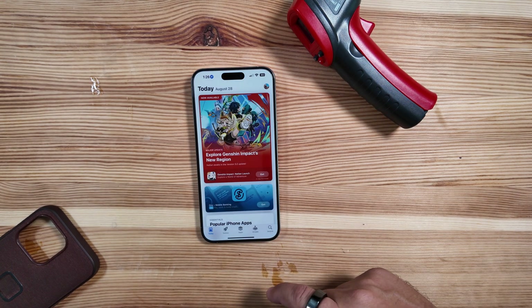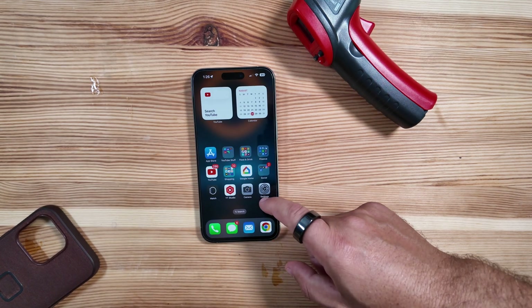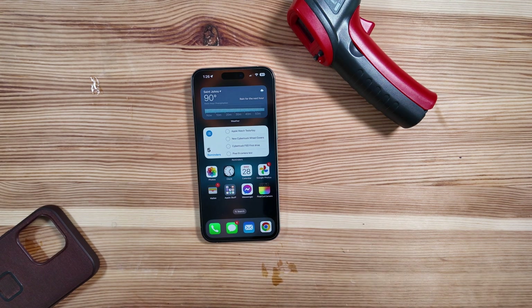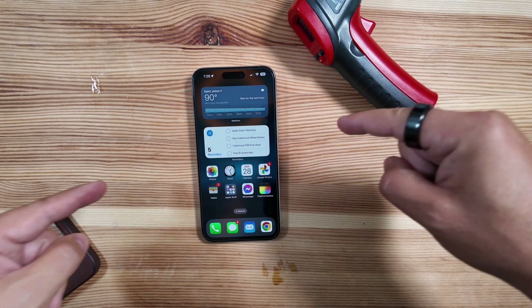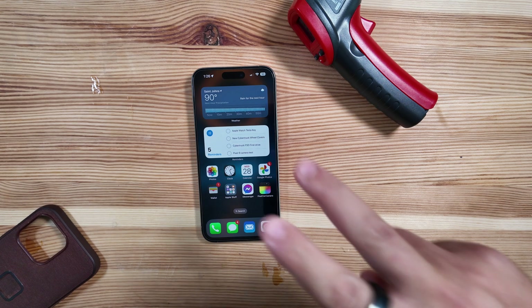Beyond that, I'm not quite sure what else is new yet — we'll have to do a deeper dive. There's no Apple Store splash screen, and I don't think Genmoji is in here yet, so we'll have to see what's still to come. For now, if you're a registered developer, it's available — go download it. We're getting closer to the home stretch. Let us know how the beta has been working for you in the comments below. Thanks for watching!